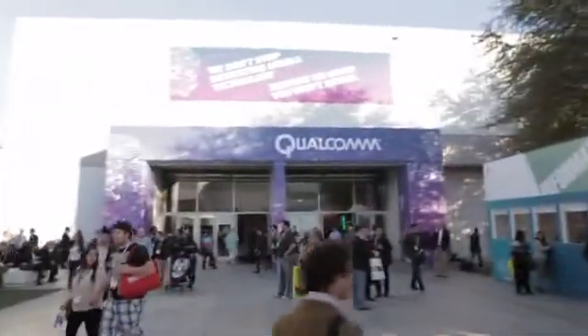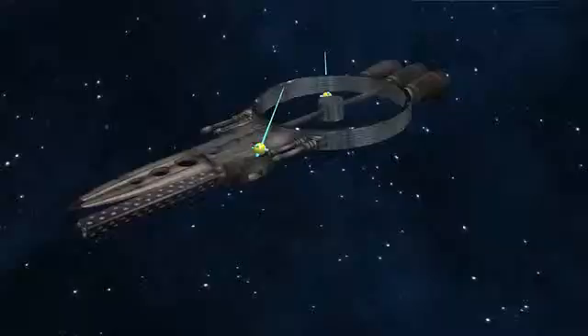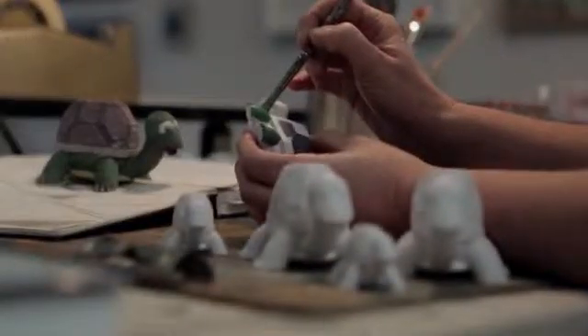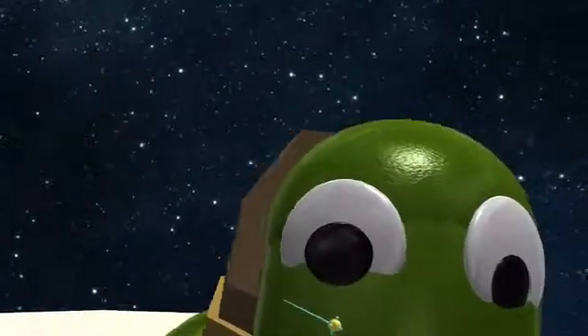One of the biggest trends in 3D printing that I've seen this year is how to make 3D modeling easier. Right now people are starting to hear about 3D printing more and more, and as they become aware of the possibilities they get really excited — like, oh my god, this is amazing, I want to do this. And there's always that moment where you're like, well, you've got to be able to 3D model. That's kind of the greatest barrier to entry at the moment.